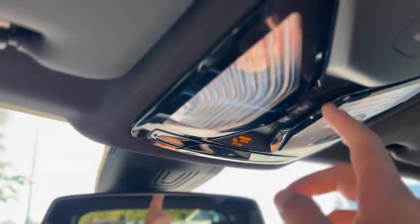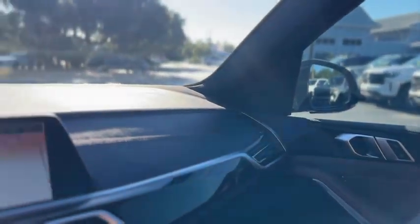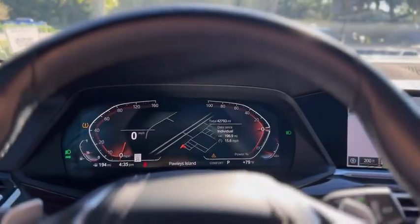The sunroof does extend into the back seat. That was a quick look at our 2021 BMW X5.